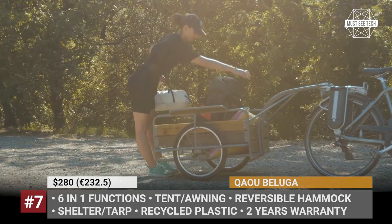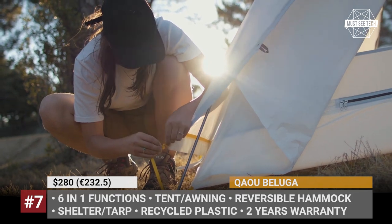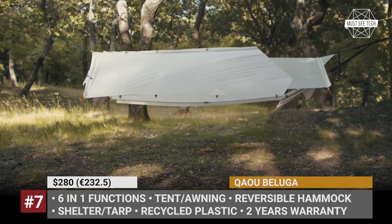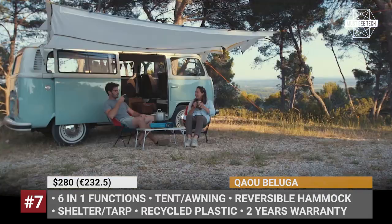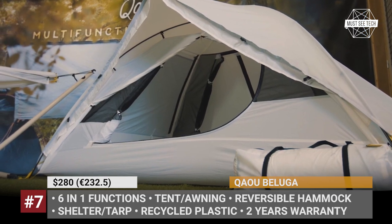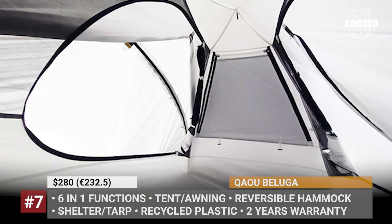COW BELUGA. The beluga whale is an endangered species that populates the Arctic and often serves as a poster animal for the fight to save the planet. Its white skin served as inspiration for the name of the all-new modular tent by COW. Just as the whale, the tent comes pristinely white, as the use of textile dyes accounts for 20% of ocean pollution. This outdoor shelter is made of 100% recycled plastic that is transformed into small beads, then spun into thread, woven into fabric, and sewn into a tent. It takes 125 plastic bottles to create one Beluga, plus all the anodized aluminum used in the poles is made in an eco-friendly way. The item has 6 functions: a hammock cocoon, 2 separate hammocks, a tarp, a shelter, a tent plus awning, and a regular tent.